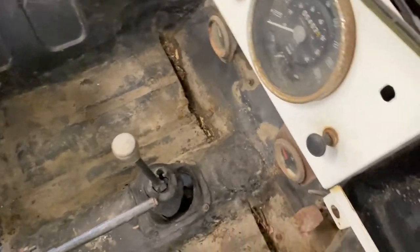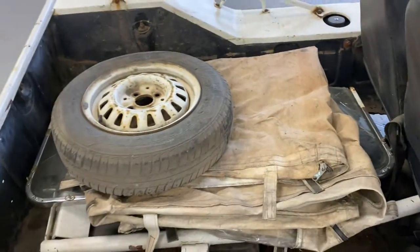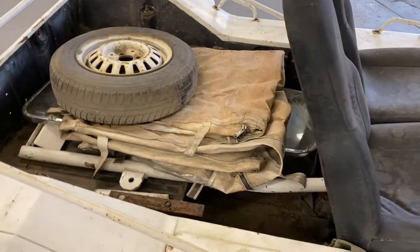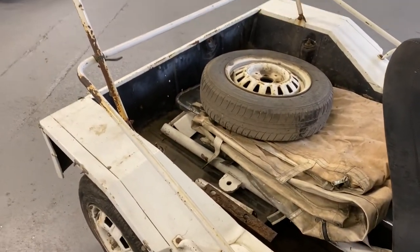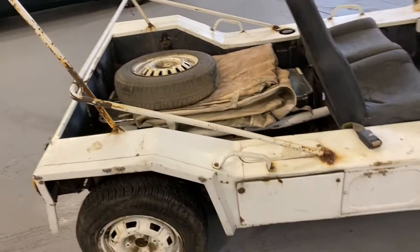Going in there you can see the floor pans and stuff - it needs some welding. It is a project, that's all I can say really. The windscreen is there though it is broken, and the canvas top is there - I don't know the condition of the canvas top but with it being a project I presume it's going to need a new one.